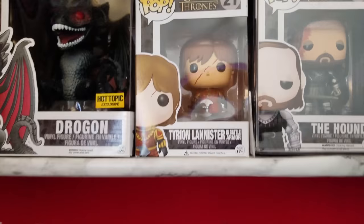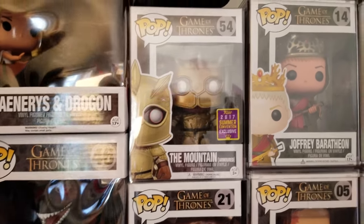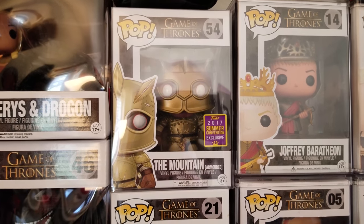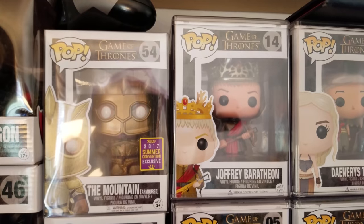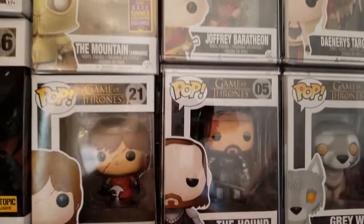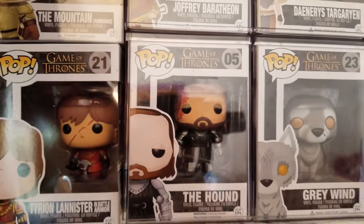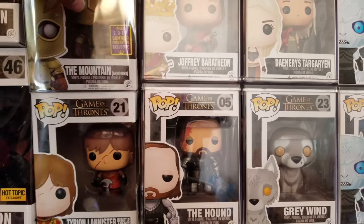Moving over here, we got the Tyrion Lannister with the battle scar. We got the Mountain — SDCC from last year. You got Joffrey. Then you got the Hound, his bodyguard. These pops are also double stacked, two deep.